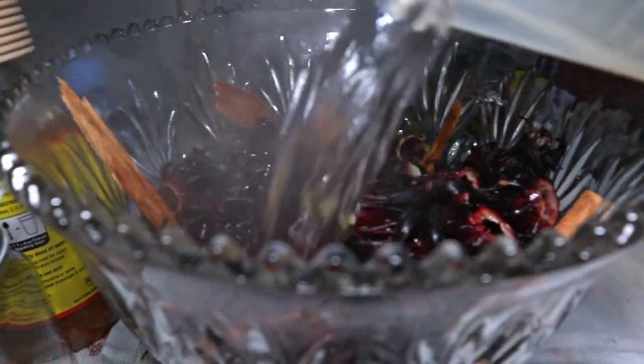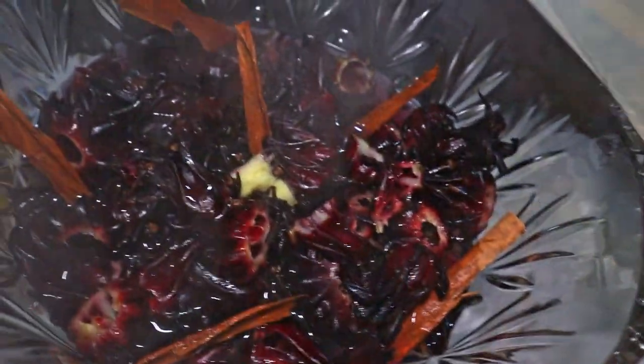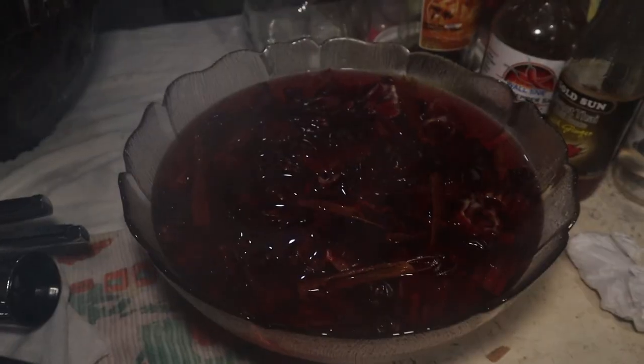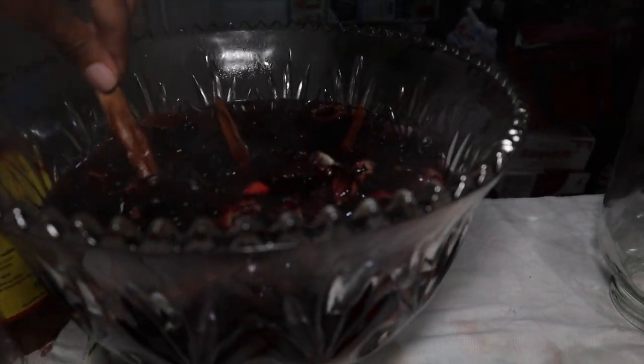Now you would notice that we're using glass. I'm not sure exactly why we use glass, but we have always used glass bowls to make sorrel. I would think that pouring boiling water into plastic probably wouldn't be the smartest idea, so that is most likely why. So there we have that steaming hot water poured into the sorrel. It will be there basically steeping with the spices — let me just get the spices down into the water.